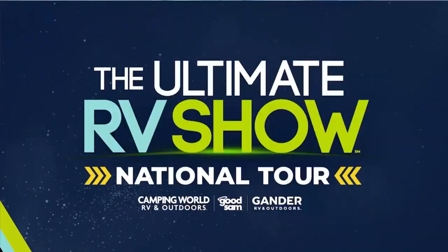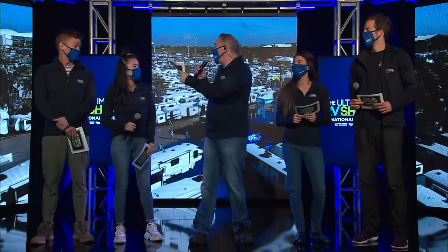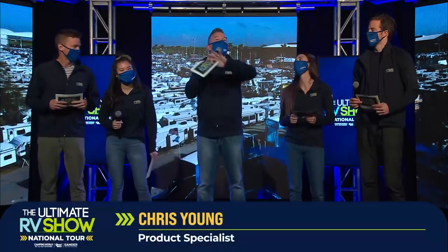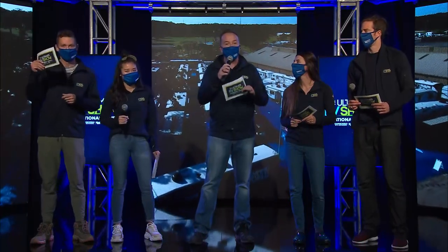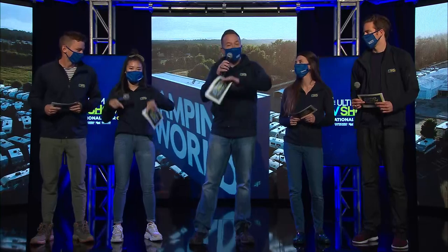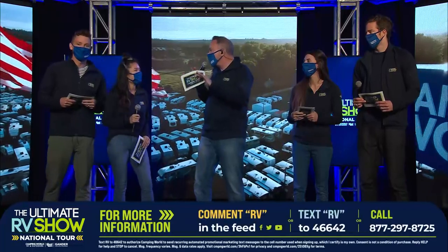Ultimate RV Show national tour, week one — we are on the east coast and we have so many wonderful things to see this week, from over 80,000 factory fresh RVs to spending time with us the Remingtons, spending time with the Jergies, learning about the lifestyle, power, and Harvey ways. If you want to get registered, drop a comment 'urvs' below or text urvs to 46642. Interested in RVs? We have people standing by — just comment RV below or text RV to 46642.